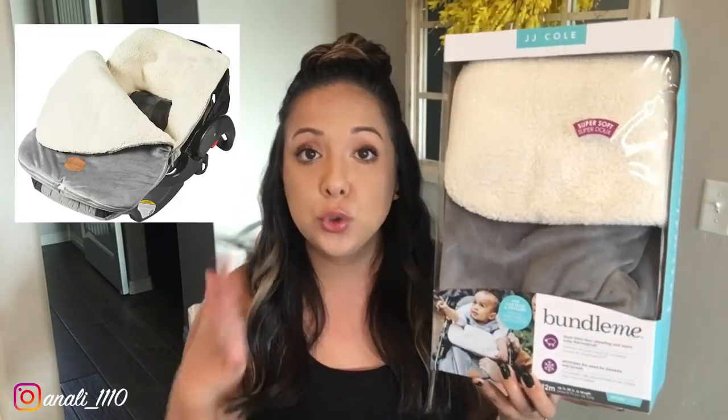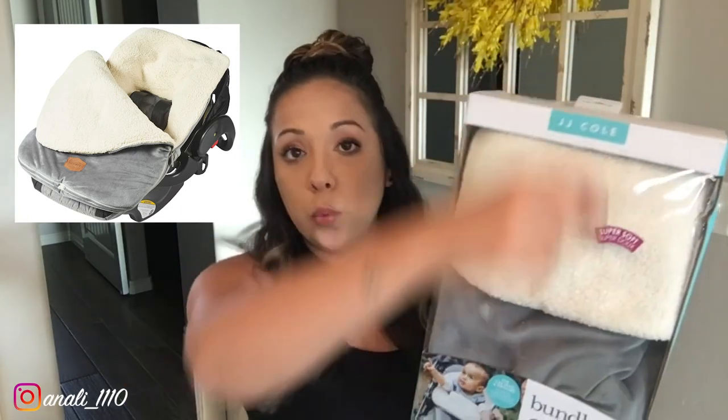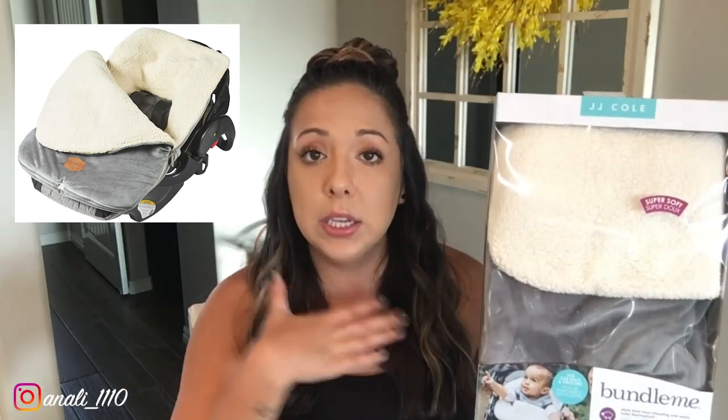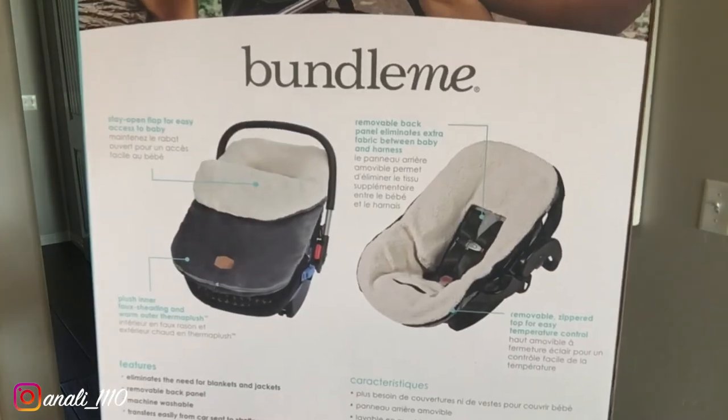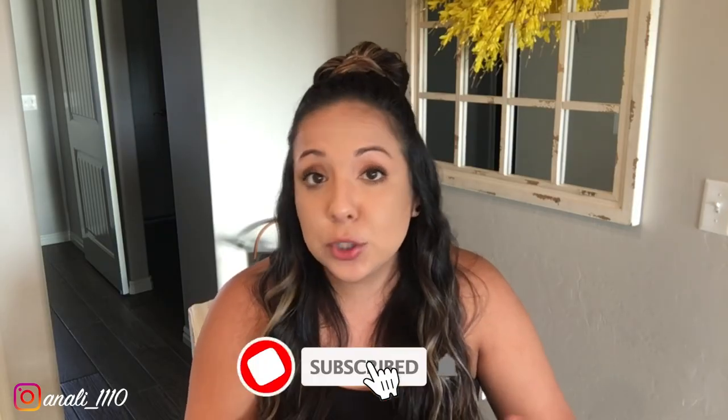This is called a Bundle Me — I got it from Target. It's super soft and you can put it on the baby's car seat or stroller to keep them warm. It zips around so only the baby's head is showing. Since the baby is due in October, a cooler month, I thought this was the perfect gift. That's going to be it for today's video! If you found it beneficial, give it a thumbs up, subscribe, and hit the bell so you get notified every time I post.